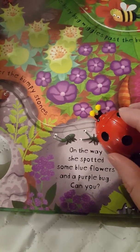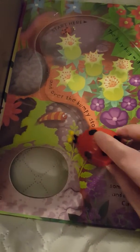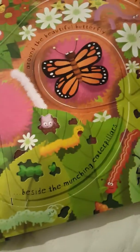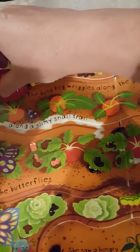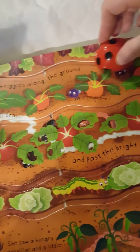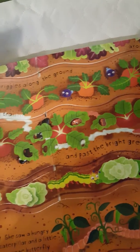And over the bumpy stones the busy bug wiggles along the ground, around some carrots, along a slimy snail trail, between the butterflies, and past the bright green lettuce.